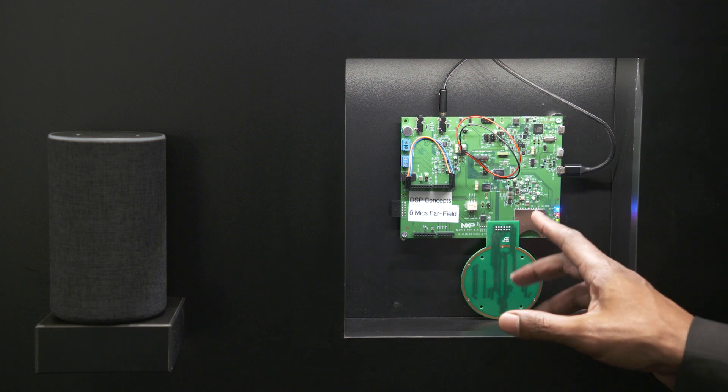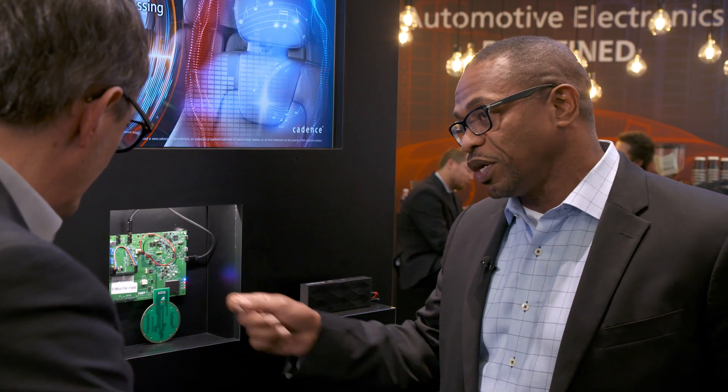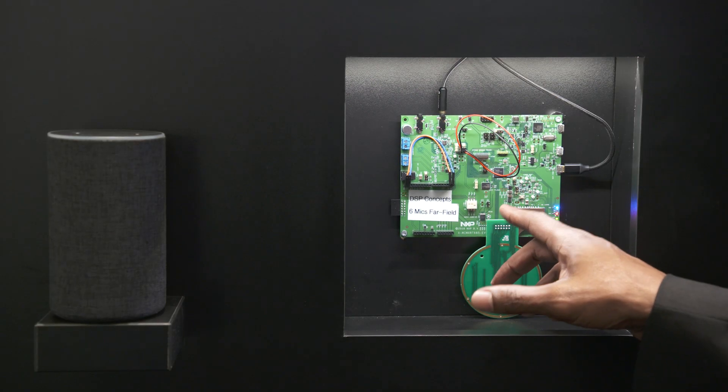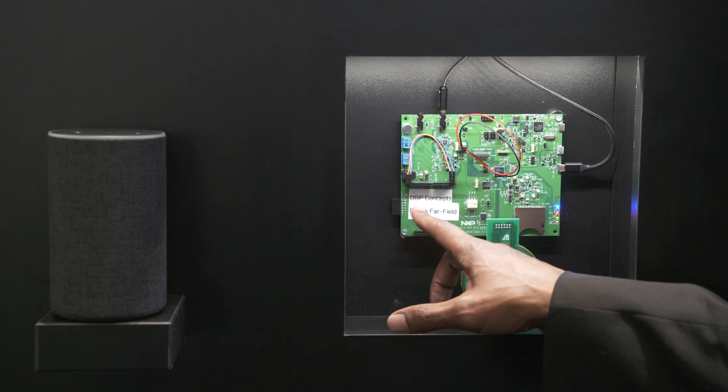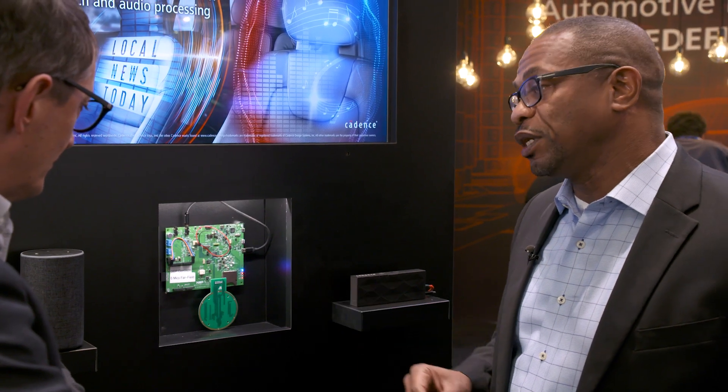This chip contains a Cortex M33 microcontroller as well as a HiFi 4 audio DSP. The software running on this device is from a partner company called DSP Concepts, which has a suite of software called TalkTo that helps isolate the voice in noisy environments and really improve speech recognition performance.